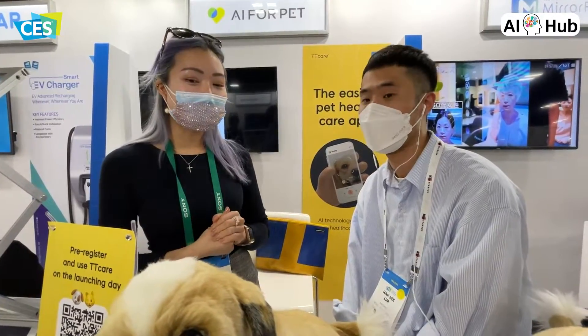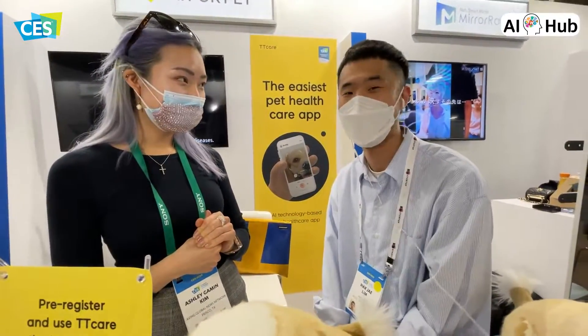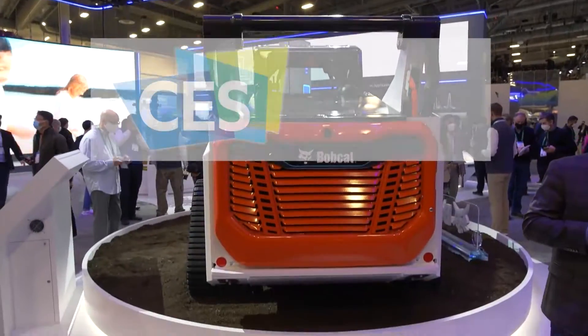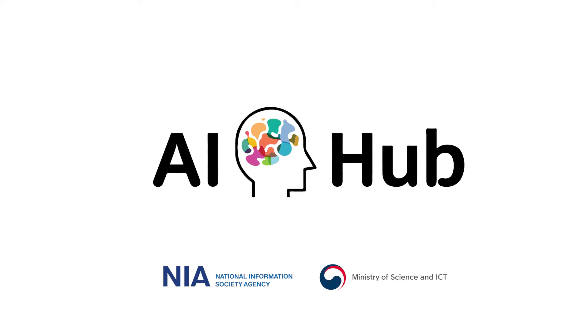I'm sure it's the same in Korea, but this is amazing. Thank you so much. Thank you. Thank you for having me.